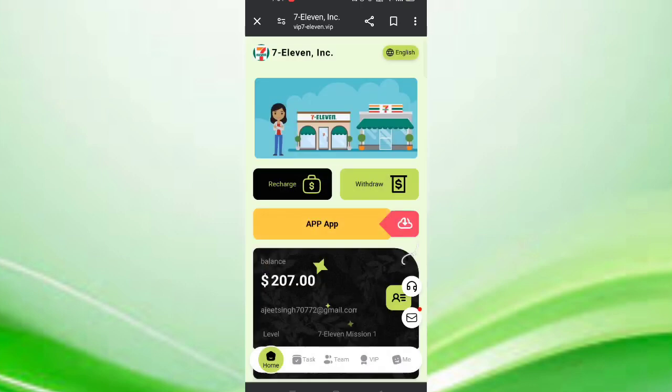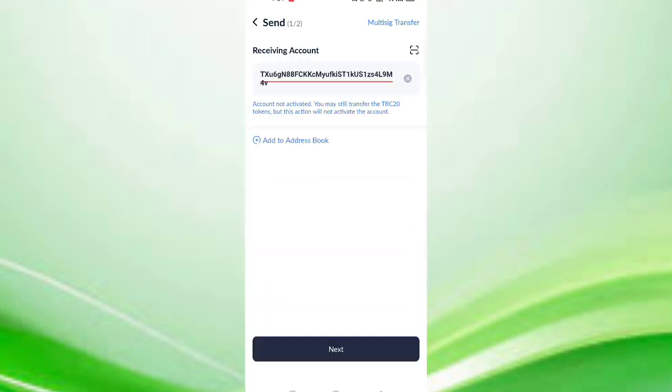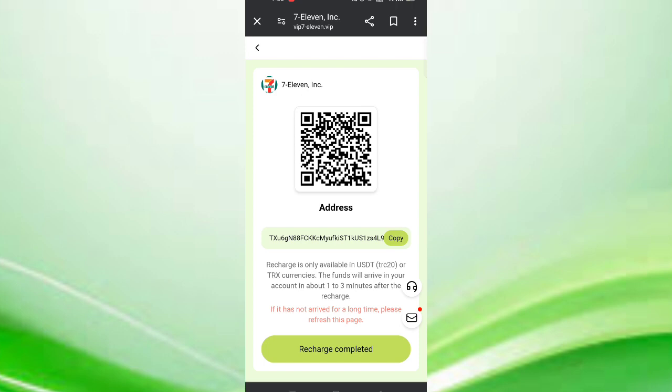Now I will tell you how to recharge. Click on recharge, then copy your address. Open your wallet, paste your address, then click on send. Recharging with 7 USDT — enter your amount then click on send. After the transaction is successful, click on recharge complete and your amount will be added to the website.